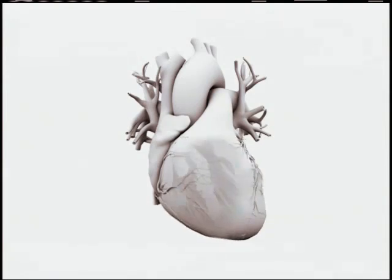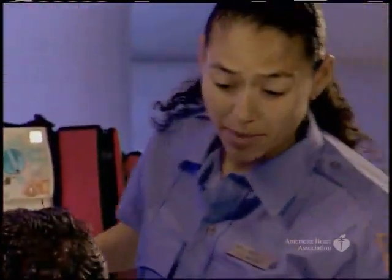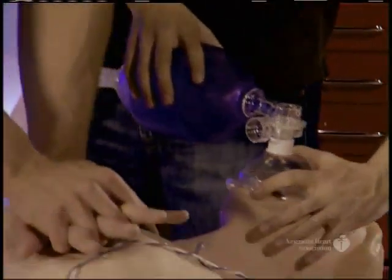Why was it necessary to change these familiar steps? The majority of adult sudden cardiac arrest patients have VF or pulseless VT rhythm. The heart is quivering but not effectively pumping blood to vital organs. These patients have a much higher survival rate if they receive immediate chest compressions and early defibrillation. The A-B-C-D sequence often delayed chest compressions. By changing the sequence and giving chest compressions first, more patients may achieve return of spontaneous circulation, or ROSC.